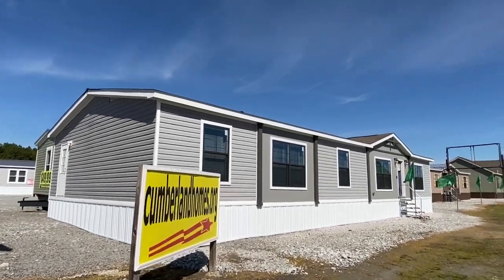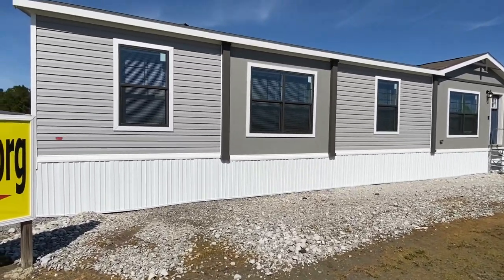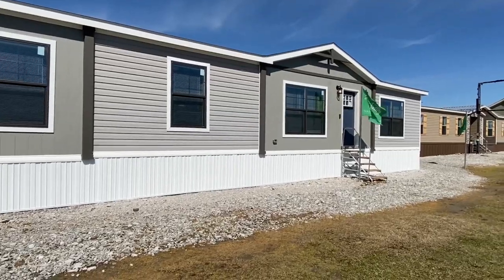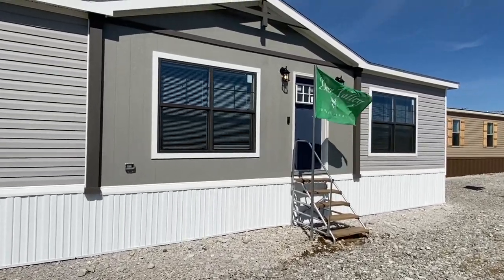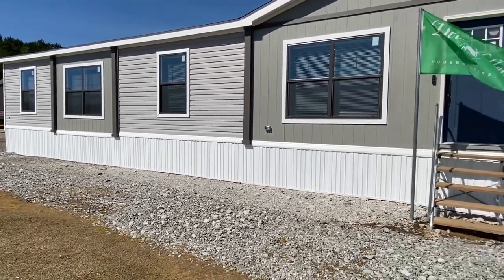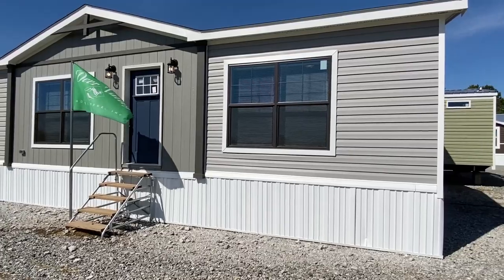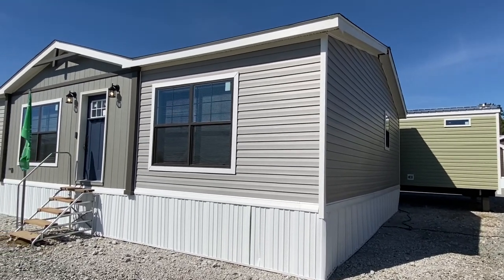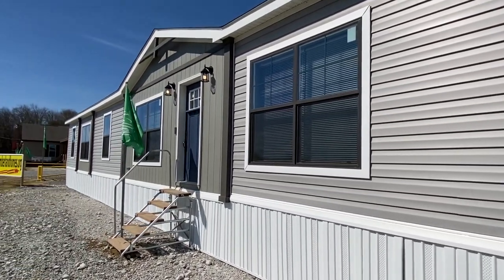Hey everyone, it's Mobile Home Masters with a brand new video. I'm gonna give you a tour of this double wide right here. Hope you're doing good and I hope you enjoy this video. If you've never seen us before, my name is Chance. What we do is we go around and tour all types of mobile homes, modular homes — anything that can be moved, we video it. If you enjoy stuff like that, be sure to hit that subscribe button and that notification bell.